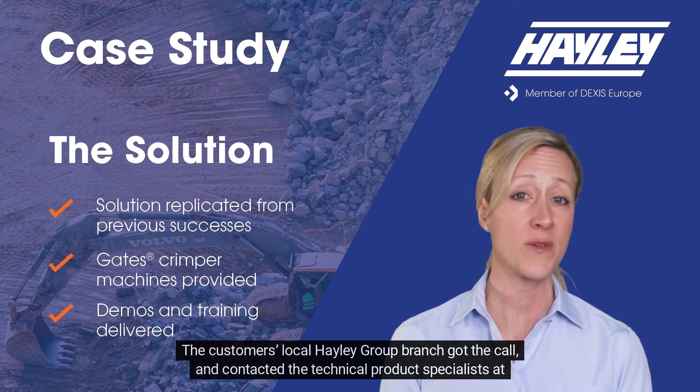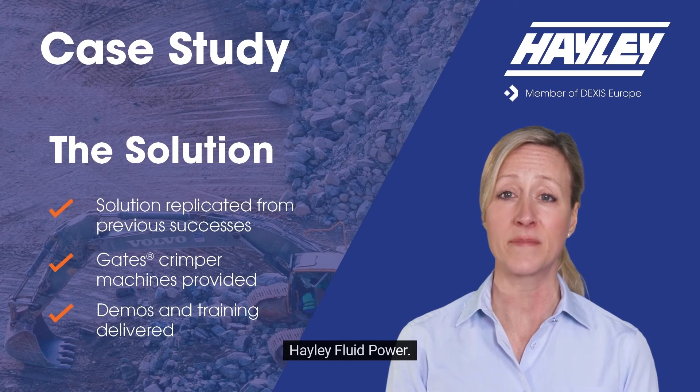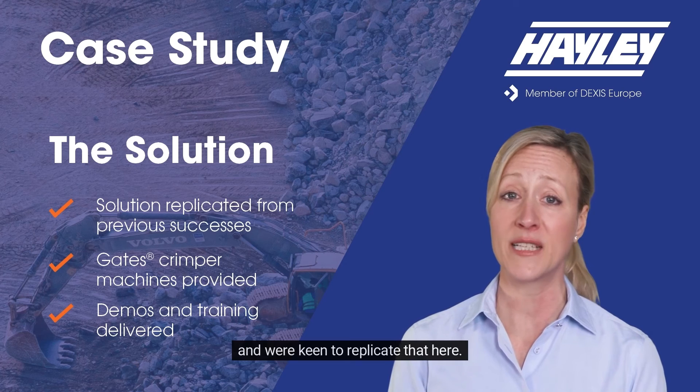The customer's local Haley Group branch got the call and contacted the technical product specialists at Haley Fluid Power. The team had enjoyed previous success with converting mobile service users to self-assembly units at quarries, and were keen to replicate that here.